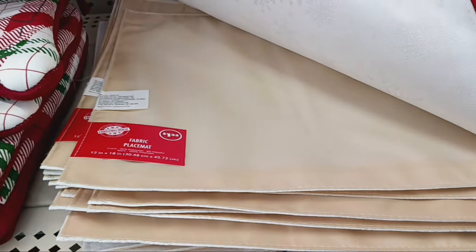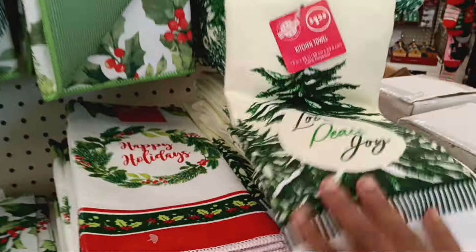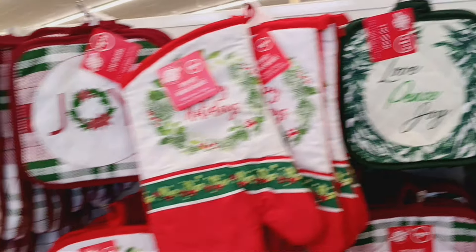They have the placemats to match. I thought I saw — yeah, this is just the all-white and the holly. And there is also — see, they even got the beautiful tree towel. Oh, I love this green. I think it's the green, y'all — yes, I think it's the green.